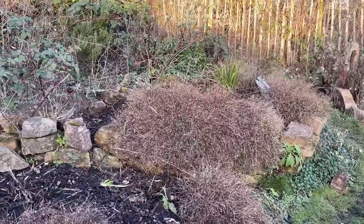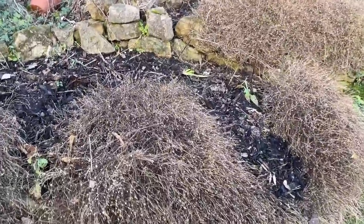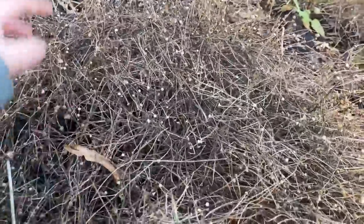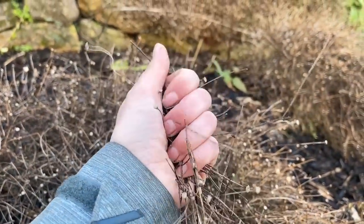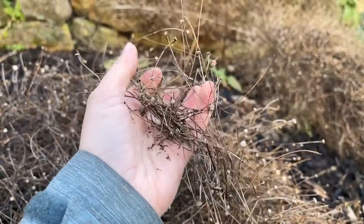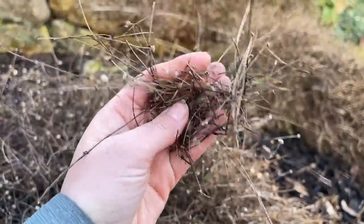At the top of the plot, obviously my dahlia beds are completely empty now because I lifted those and they're now in storage. One thing I could do at the end of next month is prune this back really hard - this is the erigeron - it's the only few months when it isn't blooming. This actually makes great kindling for my Kelly kettle for making my cups of tea, but I do also leave some out because the birds love to use this for their nests in the spring.